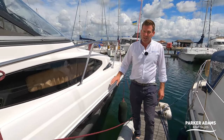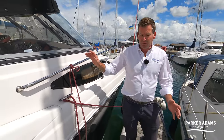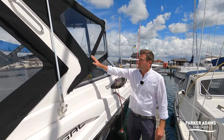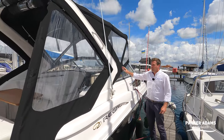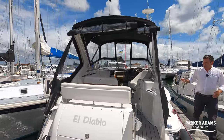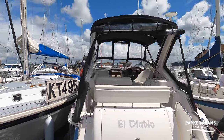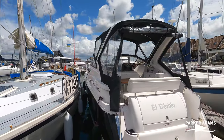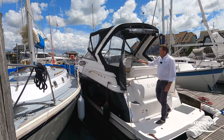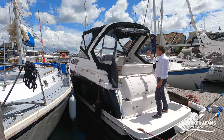It's just a lovely looking boat. The next thing that's been upgraded is the canopy. It had a black canopy before which was in reasonable condition, but it wasn't up to the current owner's usual standard, so he's upgraded the whole canopy.